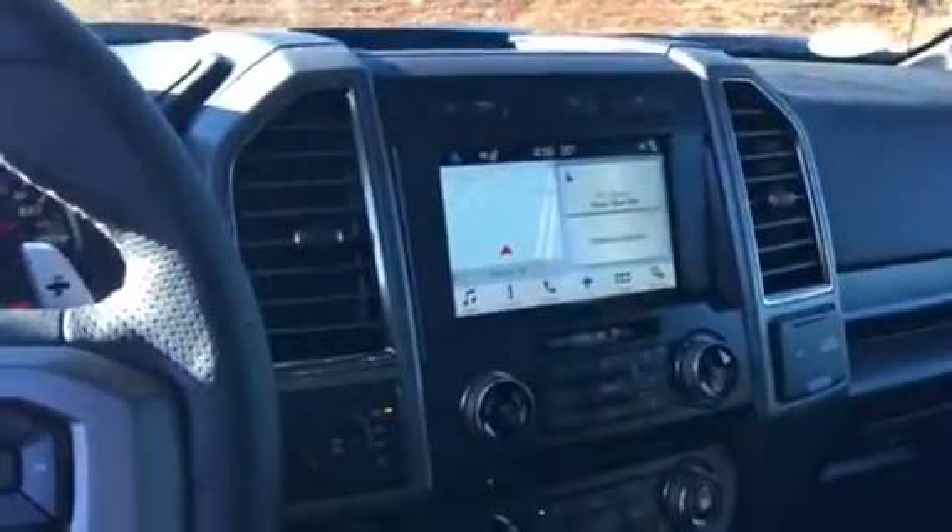Navigation of course — show you some of that there. Get your upfitter switches, built-in garage door opener right there.